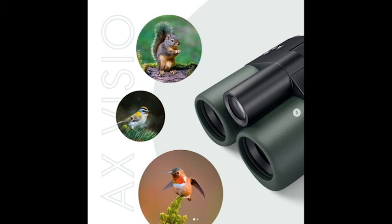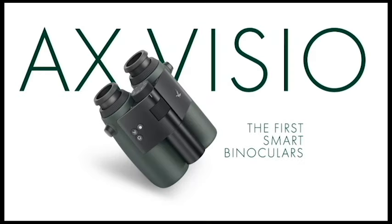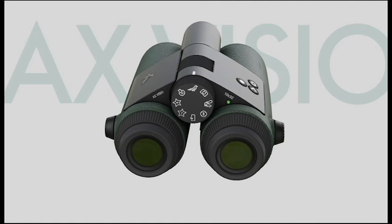Recommended for avid birders, wildlife observers, and tech-savvy outdoor enthusiasts who value convenience and innovation. The X-Vizio binoculars are a groundbreaking innovation in the world of binoculars. Their high-quality optics, AI-powered features, and integrated camera offer a unique and powerful tool for nature enthusiasts. However, their premium price tag, limitations in some areas, and potential tech concerns might not make them suitable for everyone.